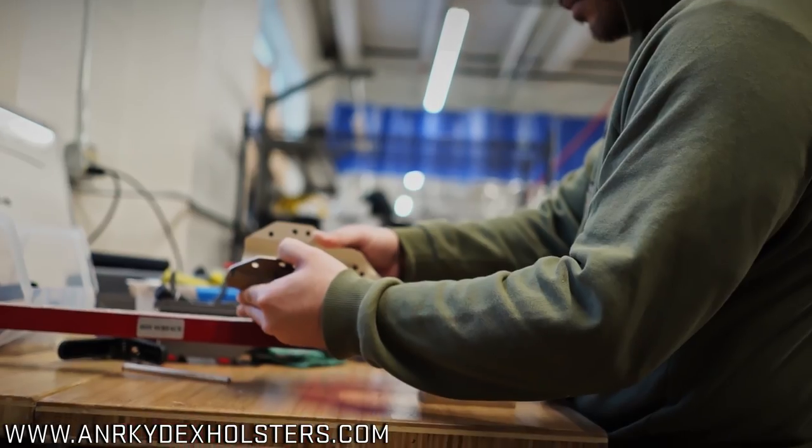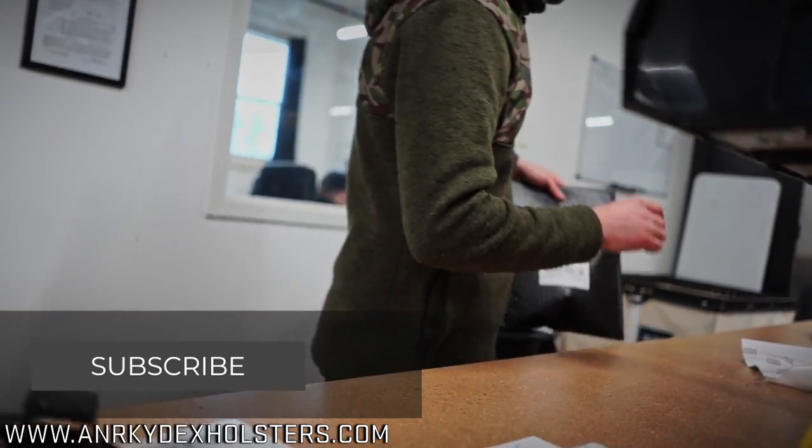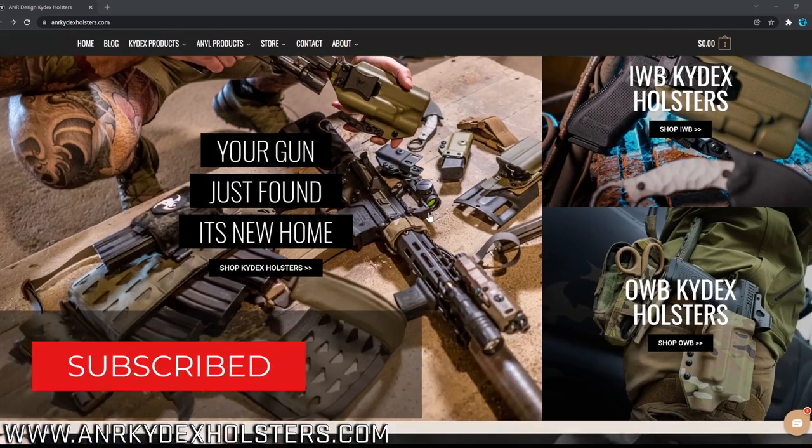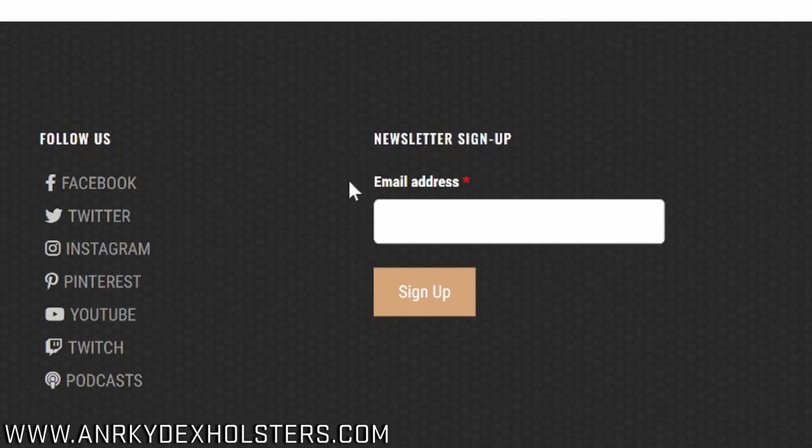This is a quick peek at what we're capable of doing here at A&R Design. Thank you for watching, and make sure you subscribe to our newsletter to stay up-to-date on all A&R and Anvil products as well as new releases.